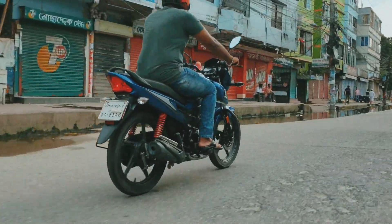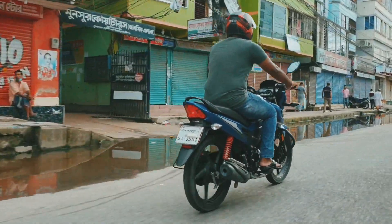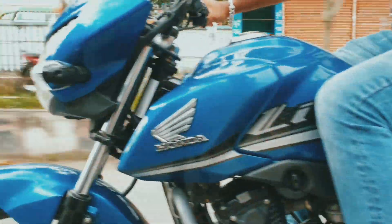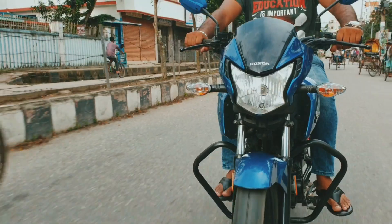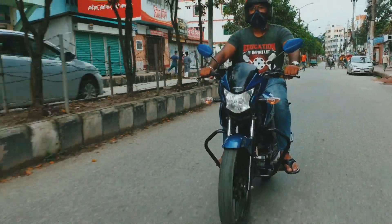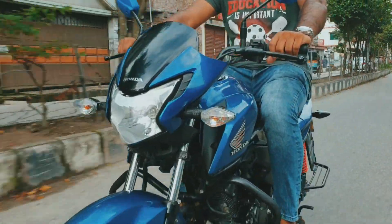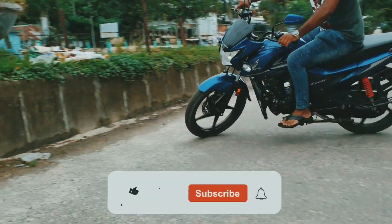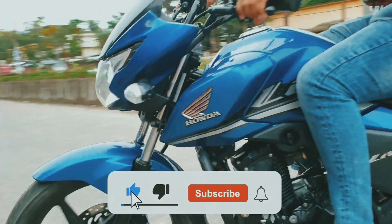If you have a 110cc bike and want 125cc performance, you will be able to find this bike. In this video, we will cover the Honda Livo's features, price, second-hand market value. If you enjoy this video, please subscribe to our channel and press the notification bell.